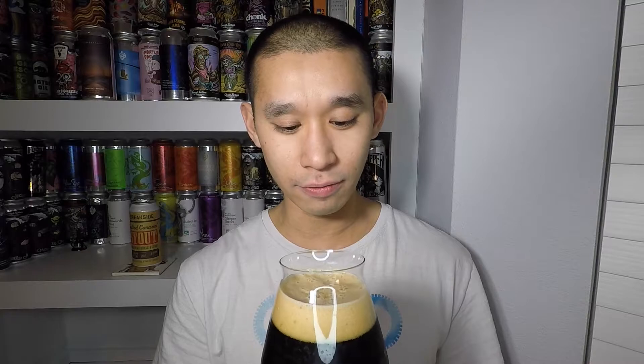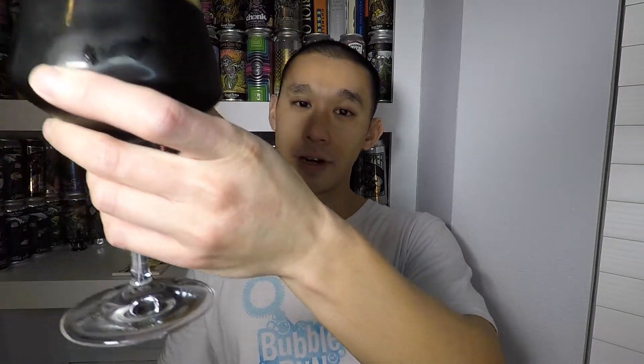With about just shy of two fingers of head, it's a very frothy, light mocha head — looks pretty damn good, slight creaminess to it, looks like it's going to stick around for a while. Pulling away from the light, it is a pitch black beer. Putting it to the light — same thing — it's a very dark beer, you can't see through it at all.